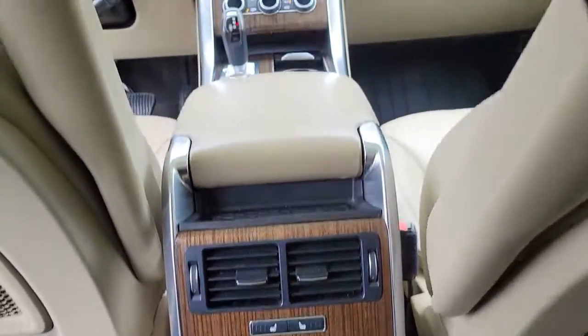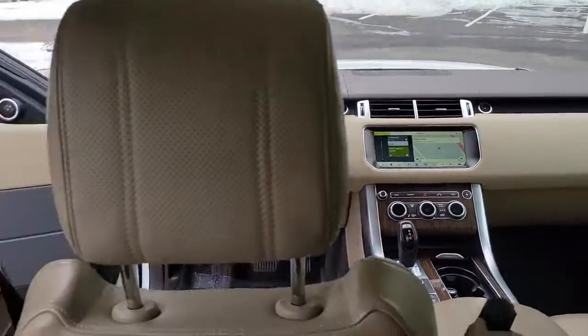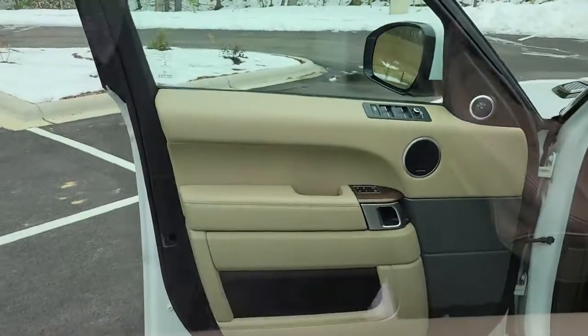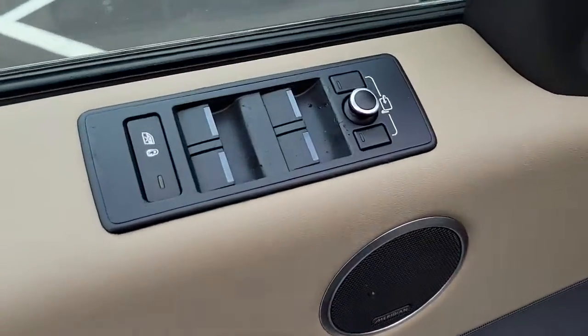Panoramic roof, navigation system, keyless entry, sun moonroof, four-wheel drive, power liftgate, remote engine start, keyless start, power passenger seat, satellite radio.